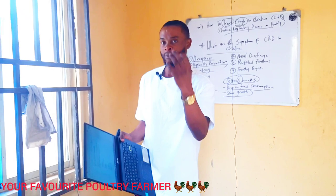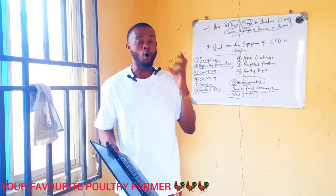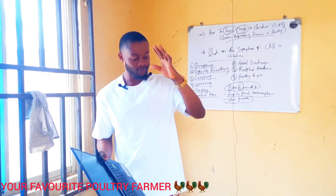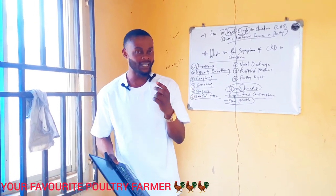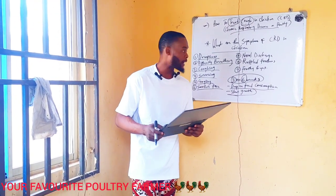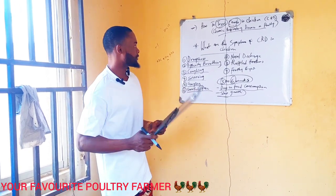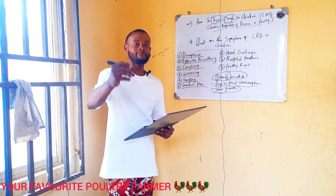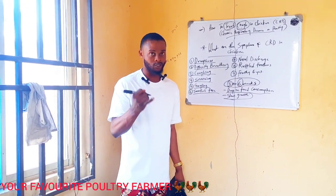These things are mostly caused by ammonia gas from your wet litter material, which is the most common cause. Or you may have gotten it from the hatchery or from the litter. That is why it is very important to give your birds proper attention on your poultry farm. Please watch out for these symptoms.